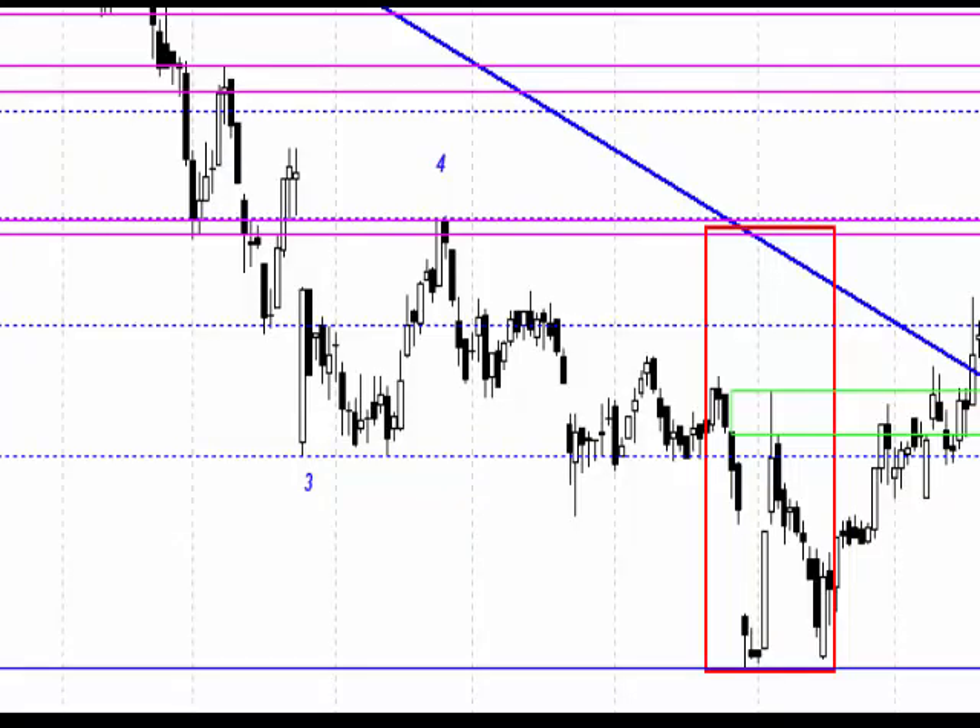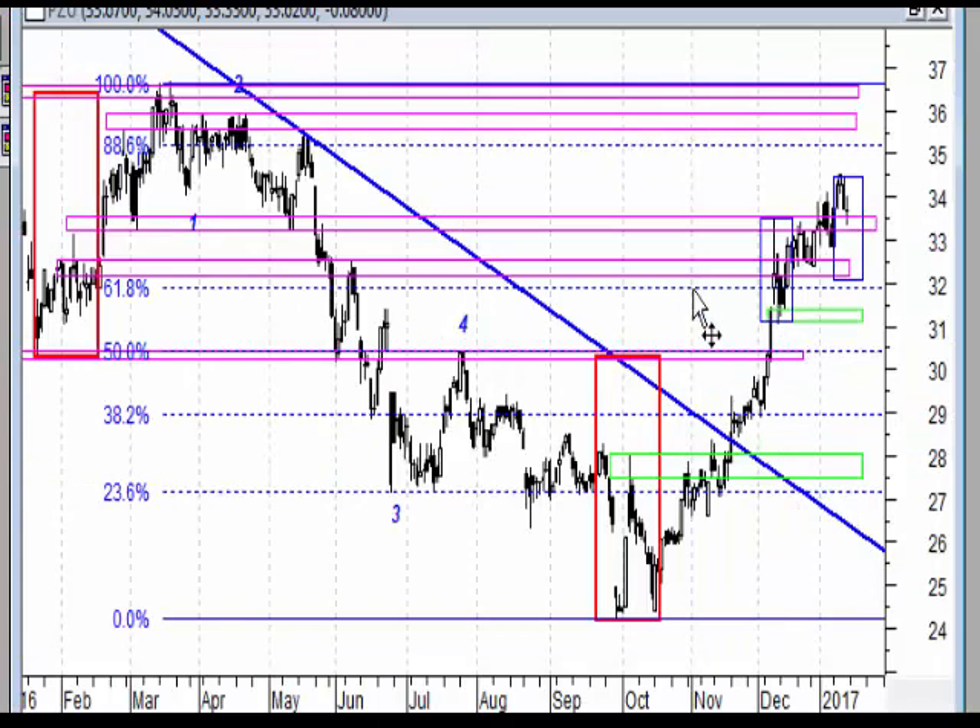Na wykresie dziennym mamy dość blisko siebie istotne strefy. Zadziałanie na strefę, zadziałanie na strefę, wybicie i retest dolnej strefy. Ponowne wyjście nad tą strefę i w tej chwili ruch powrotny do niej. W tym całym wzroście największa korekta miała miejsce tu, więc dojście do poziomu około 32, czyli jeszcze raz do tej samej strefy, też nie będzie jakimś negatywnym wielkim scenariuszem.